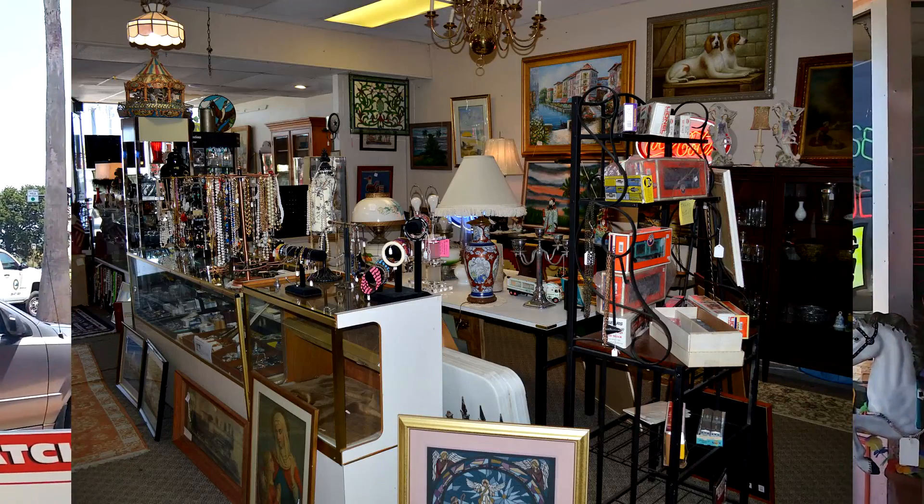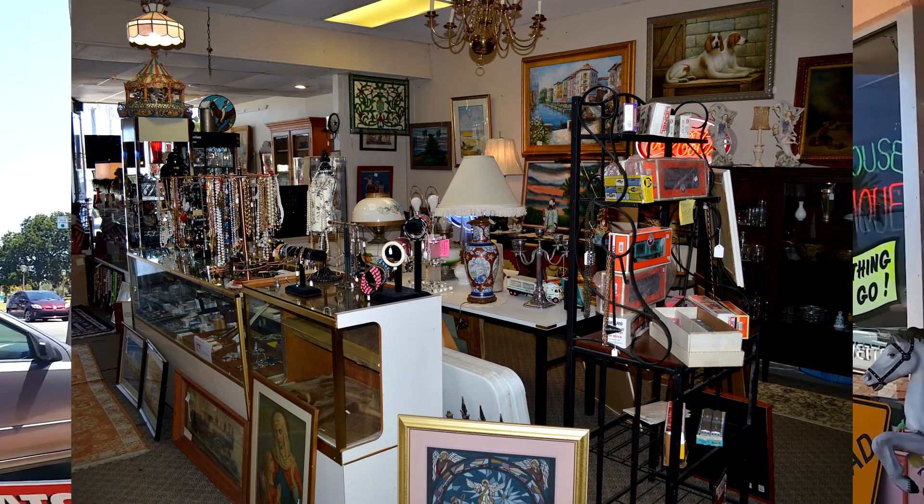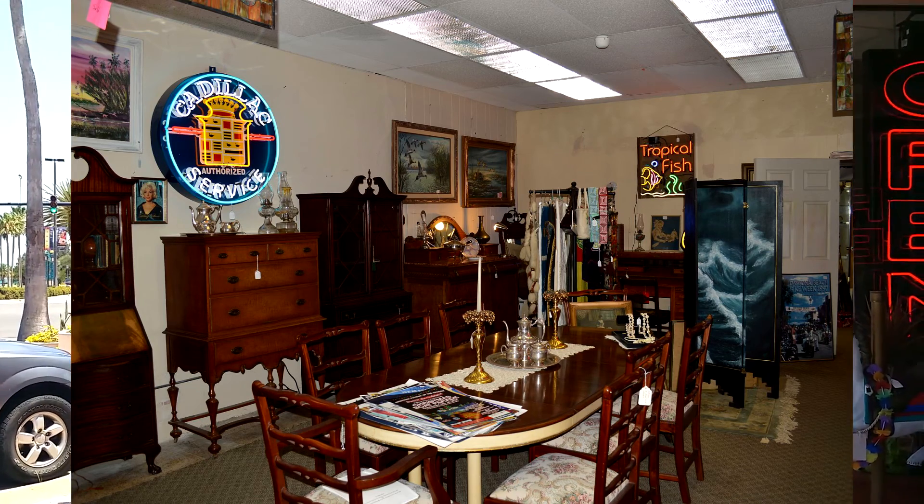My name is Julian. I'm from Rikon Mountain, North Carolina. I've had this antique store here in Daytona since 2002. But it's getting time to go into my retirement, so I'm going out of business.